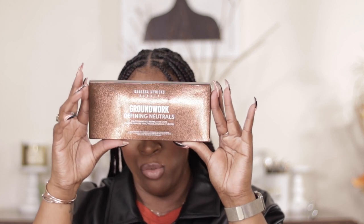I picked up the Danessa Myricks Groundwork palette — the All Face palette, good for eyes, brows, face, and lips. I'm going to be filming a video using this for everything. I have used it a couple of times and I really like it. I love the idea of an all-in-one palette, and this time it's dark-skin friendly because sometimes brands do these face palettes and you always have to add something else to make it work.